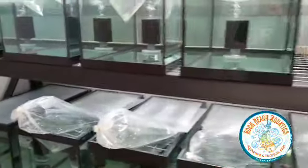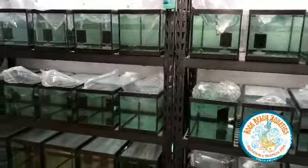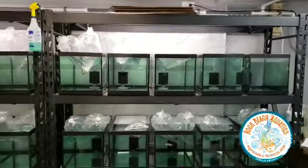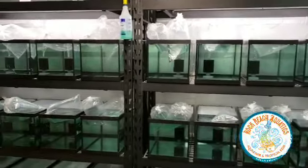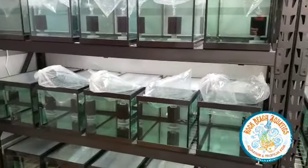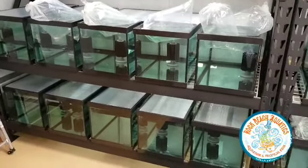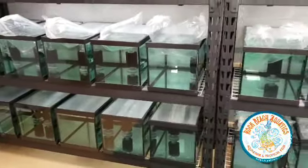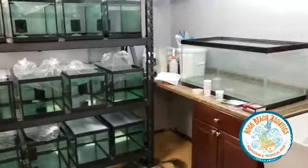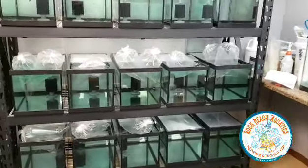Pretty cut and dry, nothing crazy. This is just one section of it — this is where we quarantine our fish. There's a whole section behind me that I'm not going to show you today; I'll probably show you down the road. It's where we house our plants and some of our other larger fish. But this is the difference.